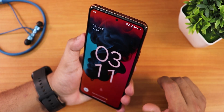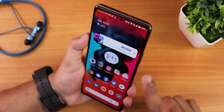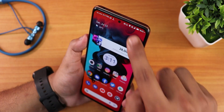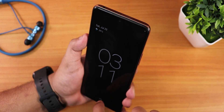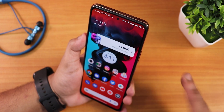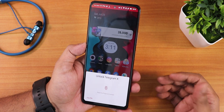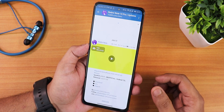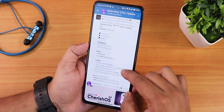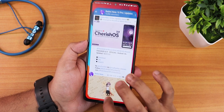For face unlock you swipe up and the device recognizes the face and unlocks quickly — no problems whatsoever. The app lock UI shows a fingerprint pop-up and unlocks the specific app without issues. The home animation looks beautiful when returning from an app.